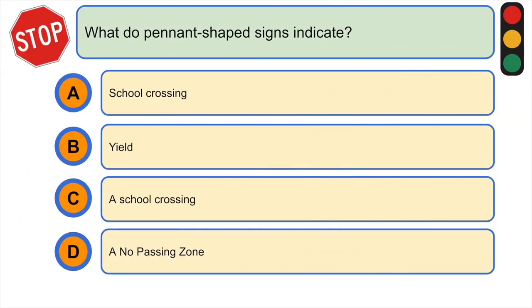What do pennant-shaped signs indicate? A) school crossing, B) yield, C) a second crossing, or D) a no passing zone. The correct answer is D) a no passing zone.